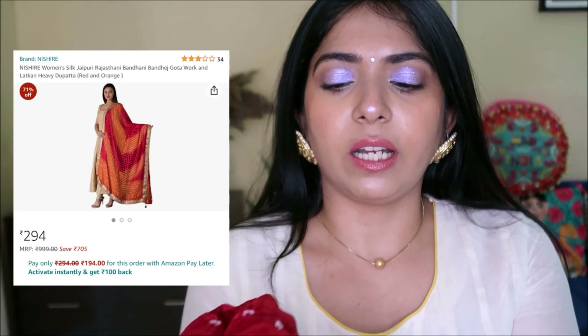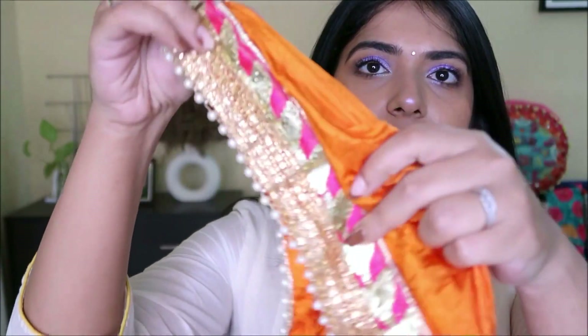Next I have this super pretty red and orange Pandhini dupatta with a beautiful lace and pearl border. This will absolutely jazz up any outfit — it even works with a plain white, black, navy blue, or olive green kurta. For a mehendi function, an olive or light green with this contrasting dupatta will look fab. You can wear it with any plain basic kurta and leggings or churidaar, and it'll transform the entire look. I absolutely love it — the fabric, quality, and color are amazing.